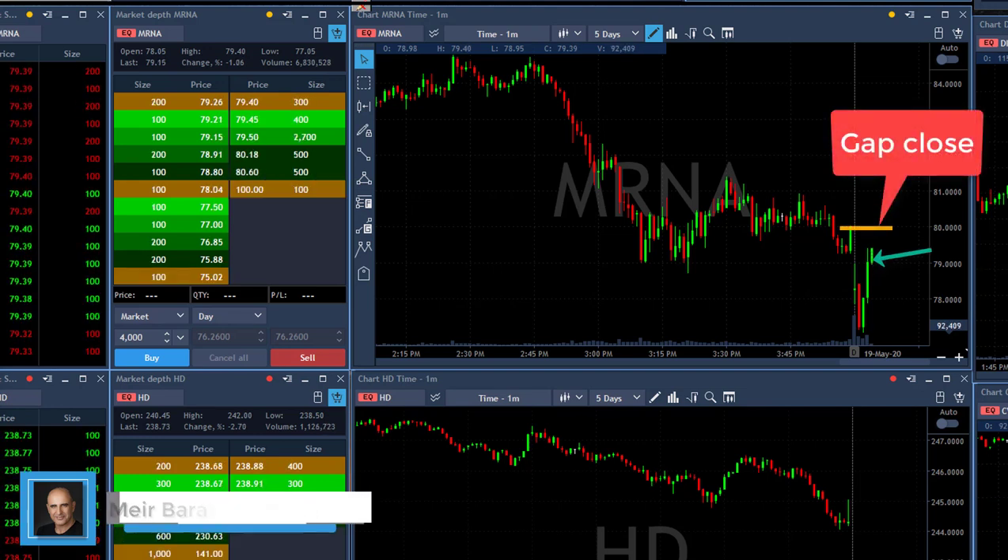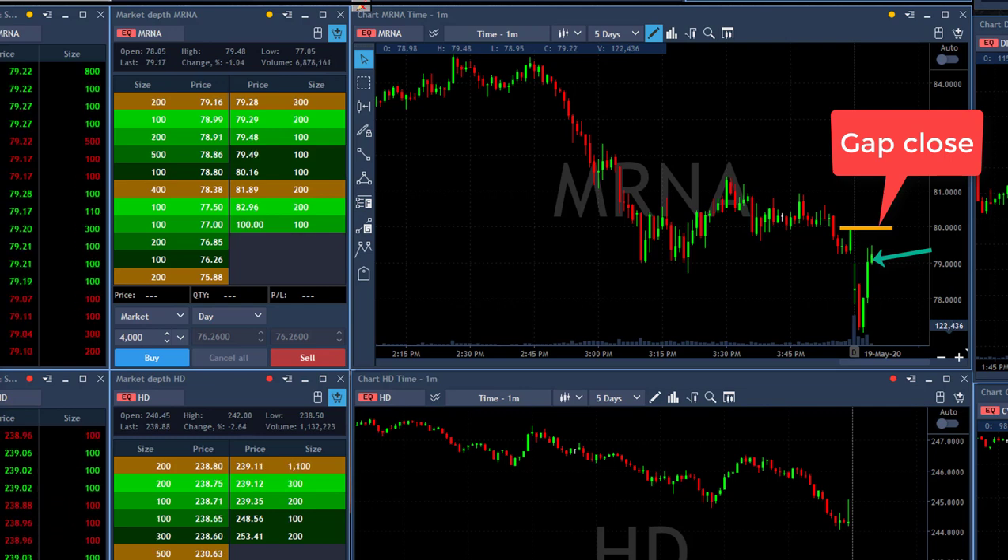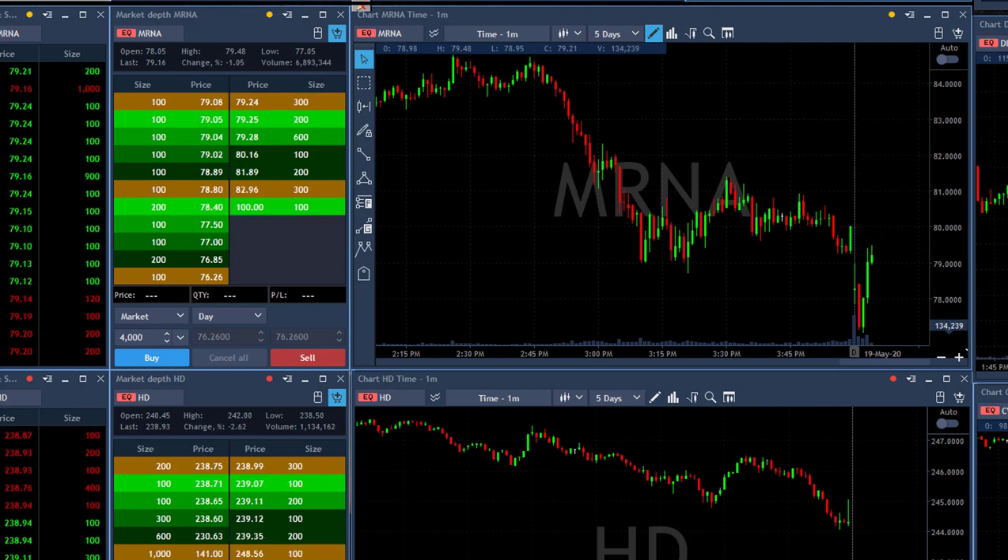I'm more interested in MRNA because of the daily chart — I'll show you the daily later. I'm interested in shorting MRNA because it's way too extended on the daily.